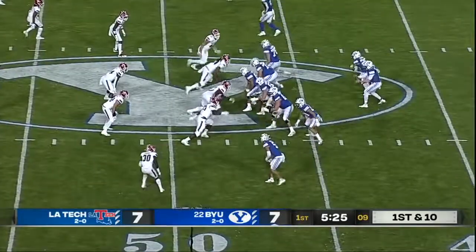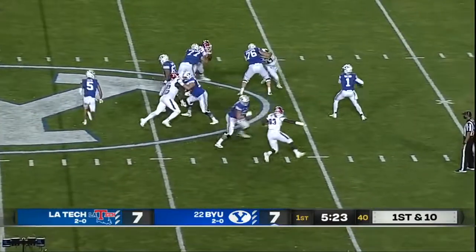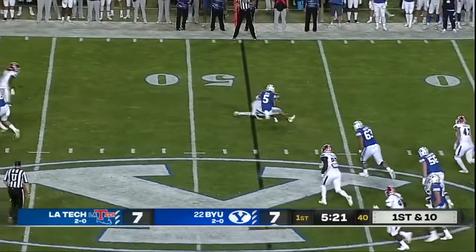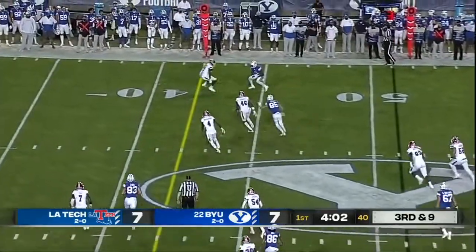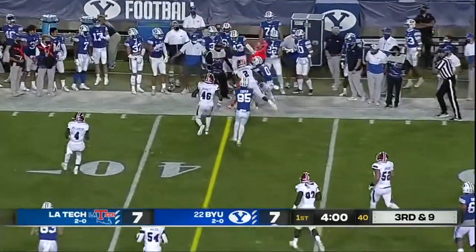He's gang tackled. They can block. They're missing their two starters up the middle on the offensive line tonight — you wouldn't know it so far. Wilson throws far right, the catch, the turn, and a fight.